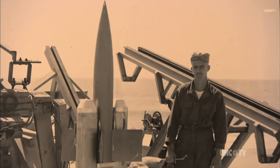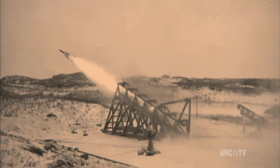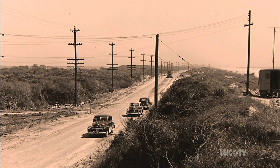The Navy realized that rockets would play an important role in future combat operations, so it chose this narrow, 26-mile-long barrier island for its developmental laboratory.